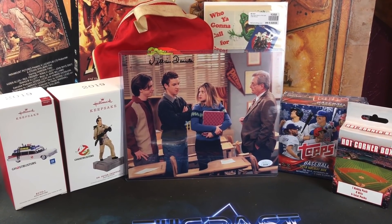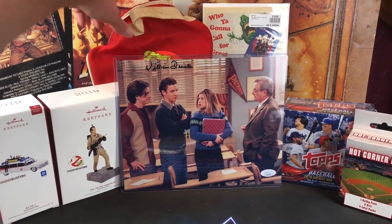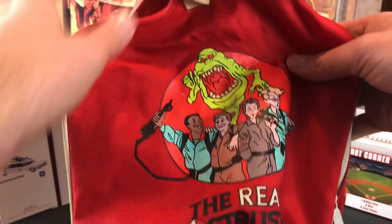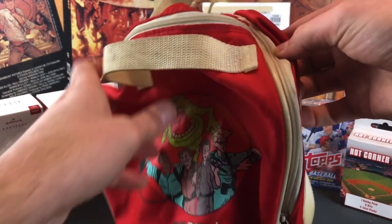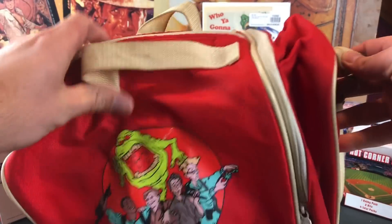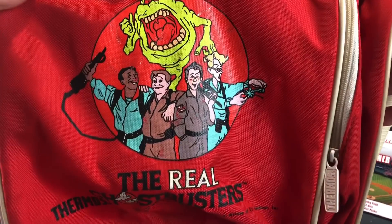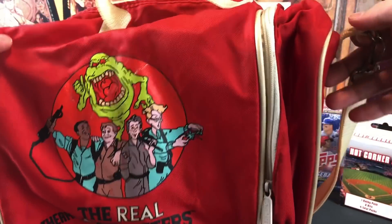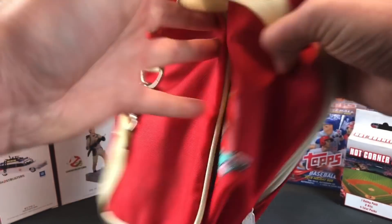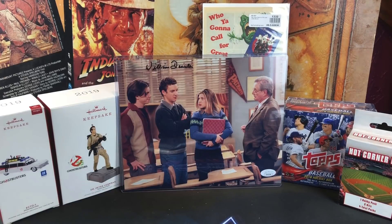I love the RGB novelty stuff and she obviously knows that. Moving into some rarer stuff — this is a Real Ghostbusters nylon lunch bag from the late 80s. These don't pop up very often. I think she got this off Etsy. It's still in pretty good condition, a little bit of fading to the print, but still awesome. Don't see these very often at all. Didn't have it in my collection already. Some of you guys may have used that as a kid and taken your lunch to school with it.